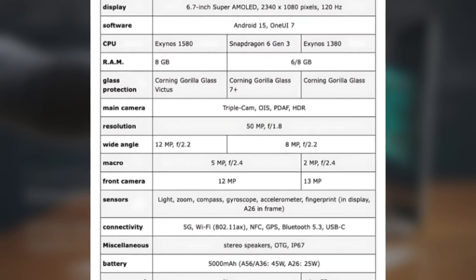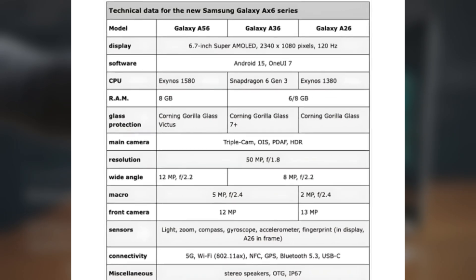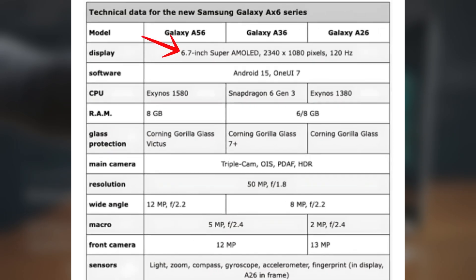The phones are expected to launch within a week. The Galaxy A56 will have a 6.7-inch Super AMOLED display with a 120Hz refresh rate and 2340x1080 pixels resolution.